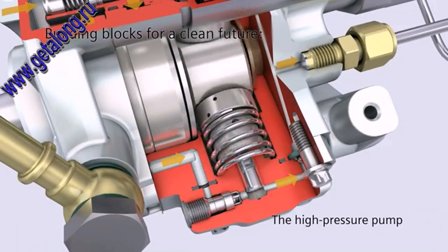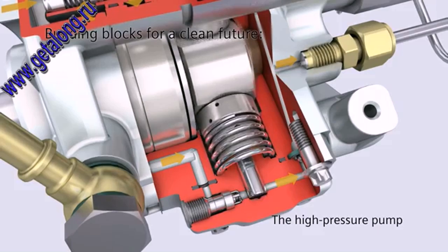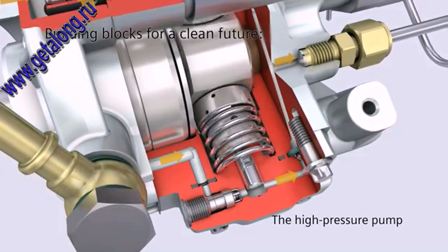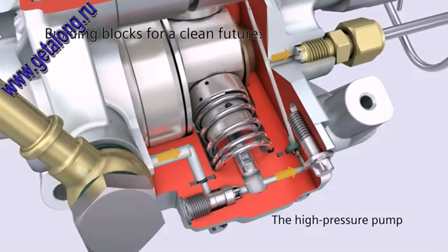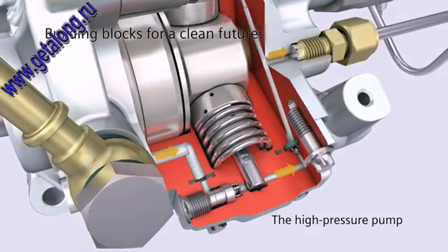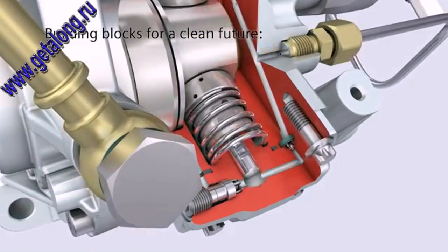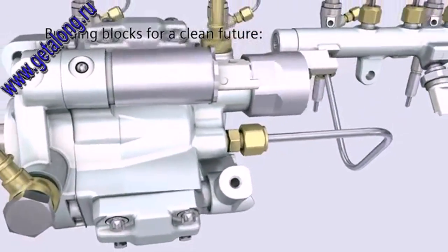The piston downstroke creates a vacuum in the pump cylinder that opens the inlet valve against the force of the spring. The fuel is suctioned in and squeezed into the ring line via the outlet valve at increasing pressure. From there, the highly compressed fuel reaches the rail.